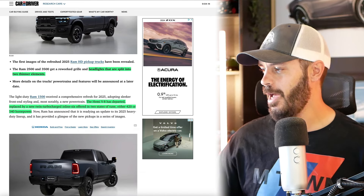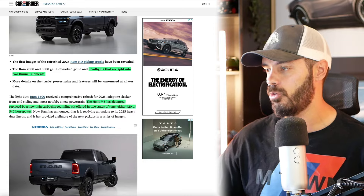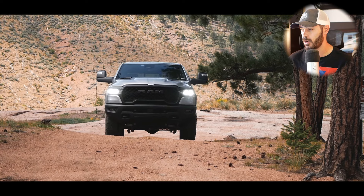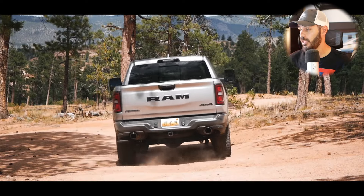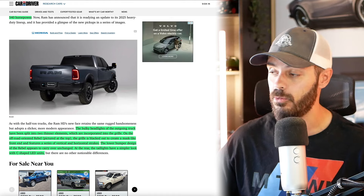The headlights are split into two thinner elements — I think it looks so cool. I love this color as well. The Hemi V8 has departed from the 1500, replaced by a new twin-turbocharged inline-6 offered in two states of tune: either 420 horsepower or 540 horsepower. For the heavy duty lineup, we'll have to wait and see if they stick with the V8 again, which I hope they do.